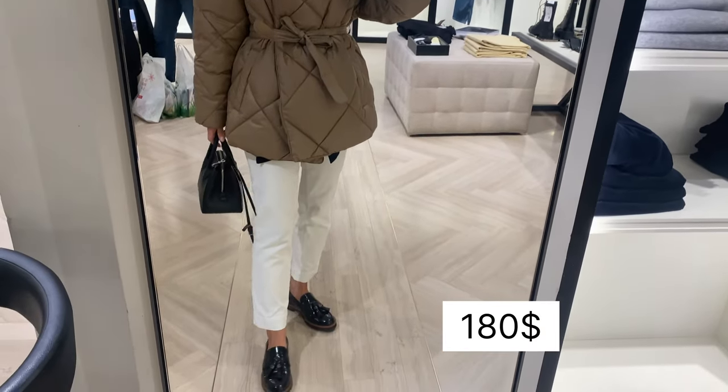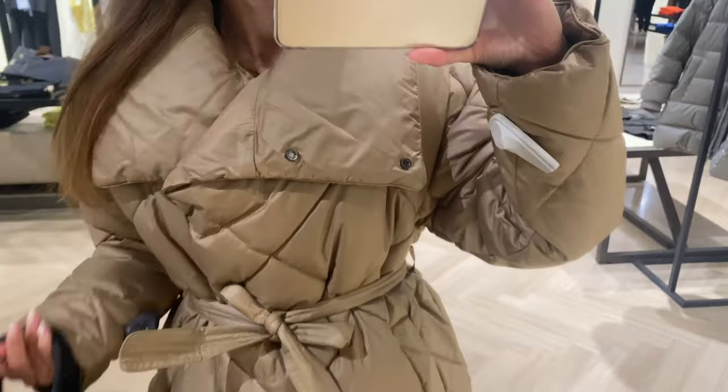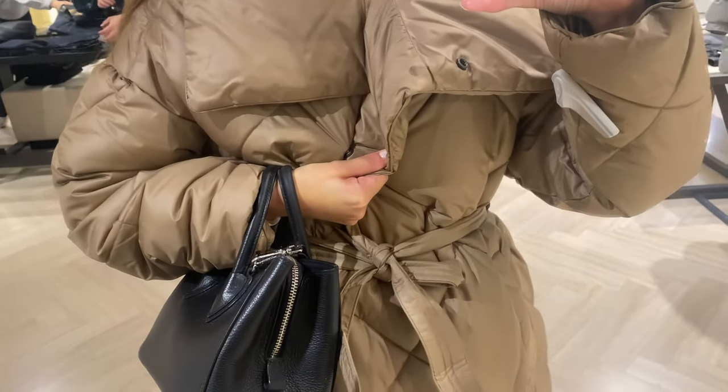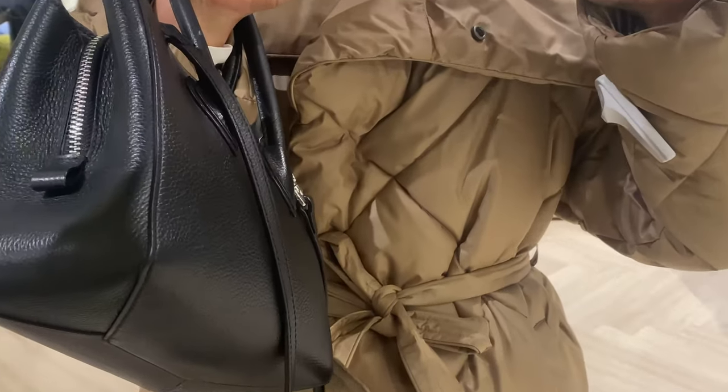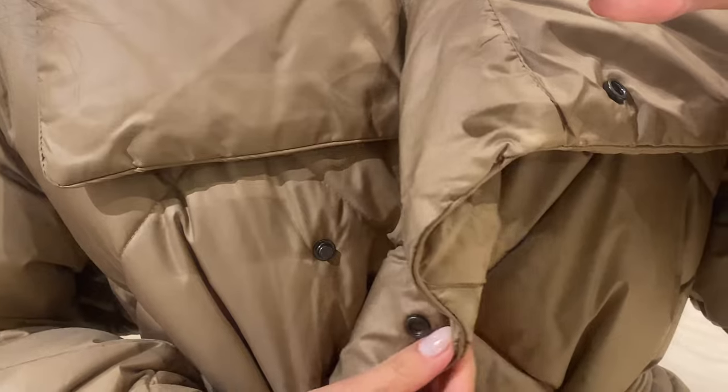Let me show you this double-breasted puffer jacket. I'm wearing size S. There is a high neck, two side pockets, and a tie belt that fastens with snap buttons. This kind of jacket looks very feminine and classy.